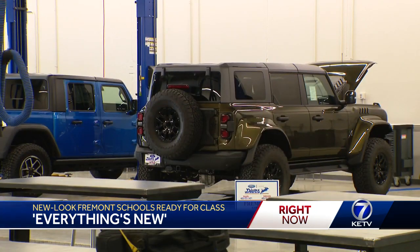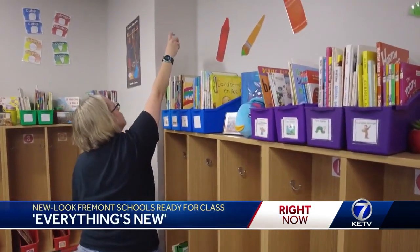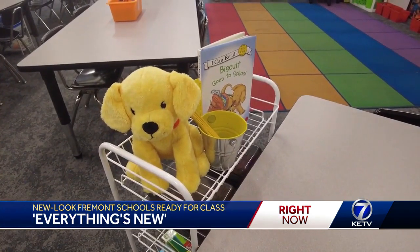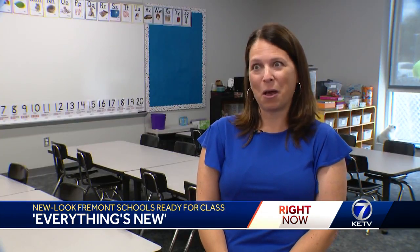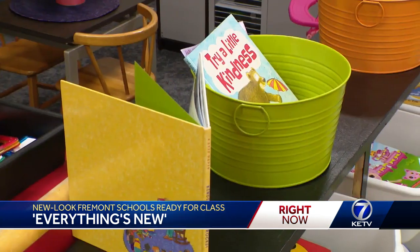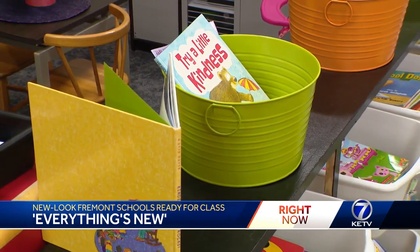Everything's new all the way around the school. The HVAC system — I think our teachers and our students are going to appreciate that the most. Back at Howard, the teachers say the upgrades will elevate the educational experience. We are going to be able to help a lot more kids in our community, more space to work with them and educate them. And I'm just excited.